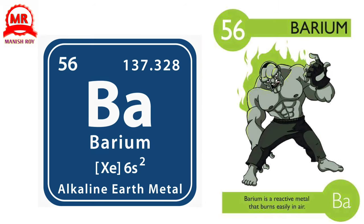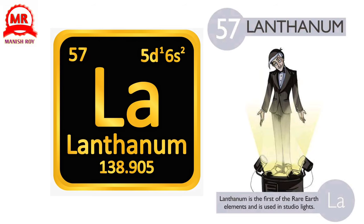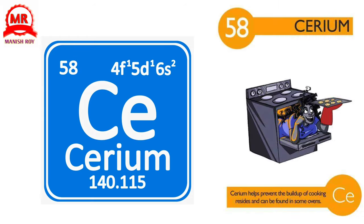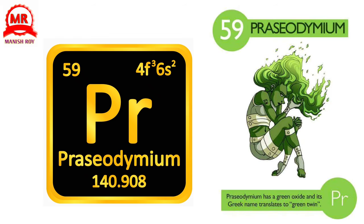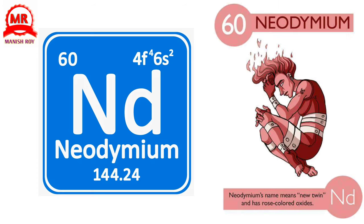56. Barium. Barium is a reactive metal that burns easily in air. 57. Lanthanum. Lanthanum is the first of the rare earth elements and is used in studio lights. 58. Cerium. Cerium helps prevent the build-up of cooking residues and can be found in some ovens. 59. Praseodymium. Praseodymium has a green oxide and its Greek name translates to green twin. 60. Neodymium. Neodymium's name means new twin and it has rose-colored oxides.